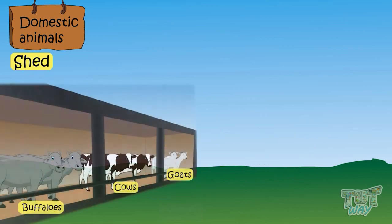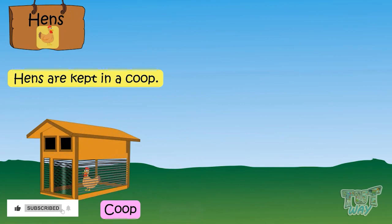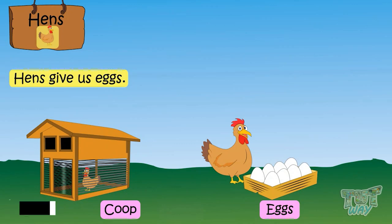Cows, buffaloes, and goats are domestic animals and are kept in a shed. This is a shed for cows and buffaloes. These animals give us milk and they are also called milch animals.